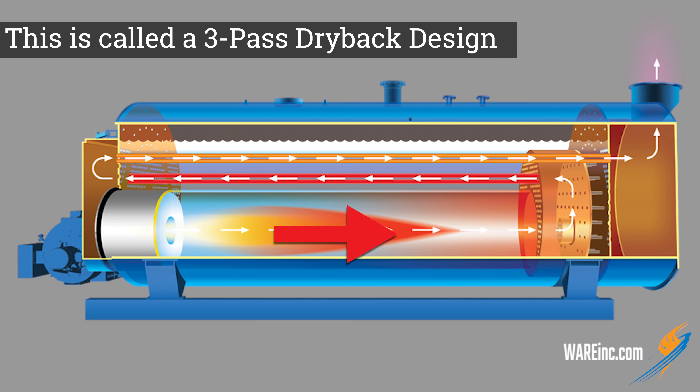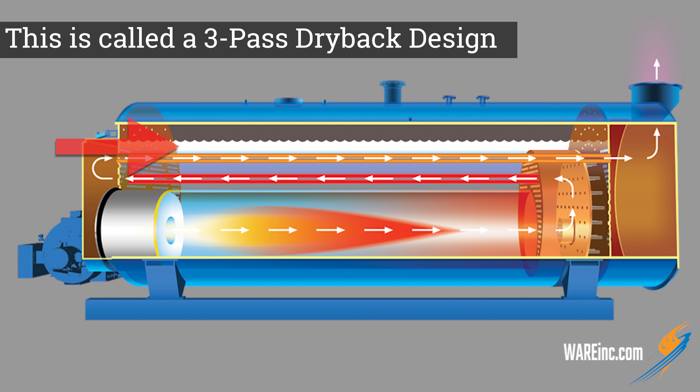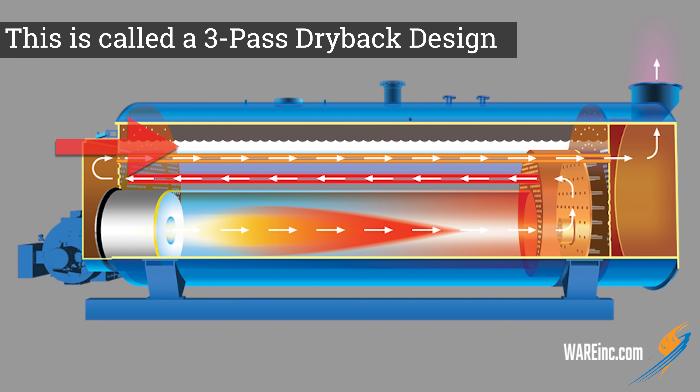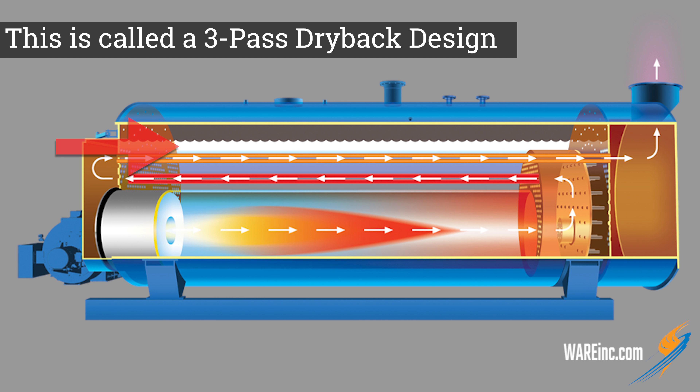We are going to accomplish that in this fire tube boiler. Here's how a fire tube boiler works: we're going to make fire through this burner, and we're going to have a fuel source and air. The fuel in this case is natural gas.